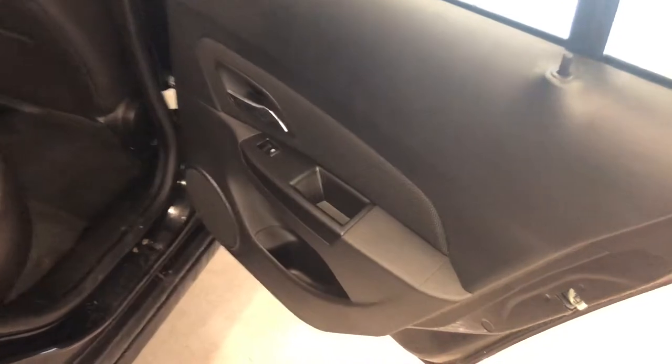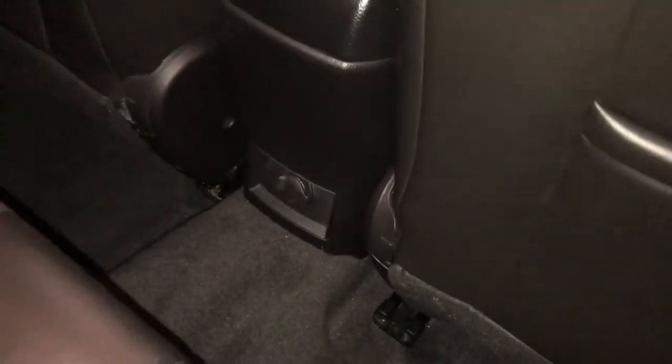Very well appointed rear of the vehicle here. Storage in the door, power windows, storage behind the seats and in the pockets. You also have a power outlet right in the middle, and a center seat armrest with cup holder, which is really nice.